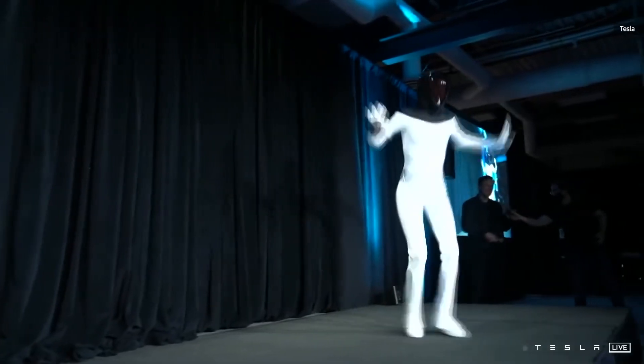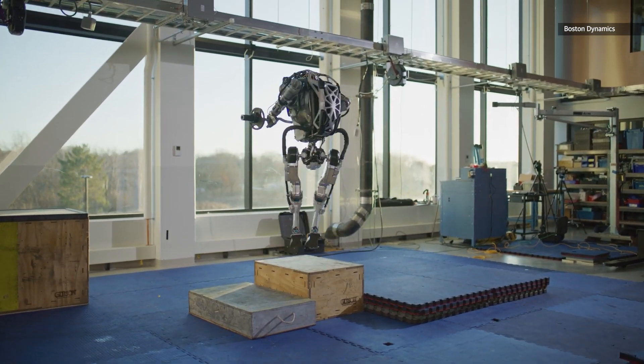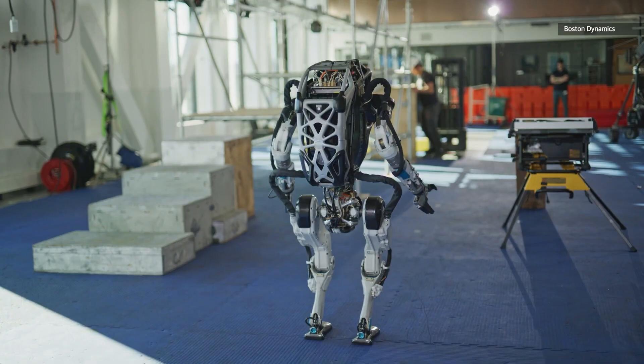Today, Boston Dynamics' Atlas robots can outrun, outjump, and outclimb the average sedentary American — though Elon's robots are still barely more than a skinny guy in a suit. It's a good thing the company has pledged not to use its legion of bag-delivery bots for war.